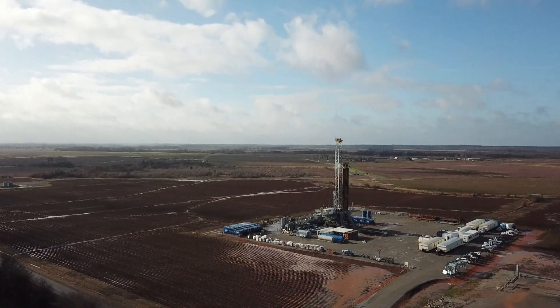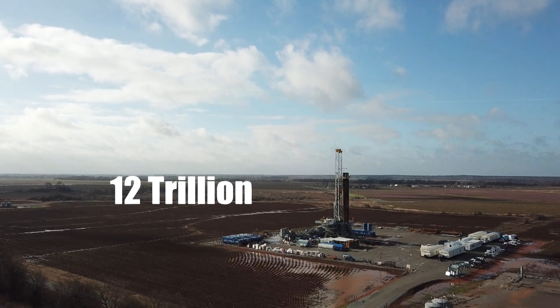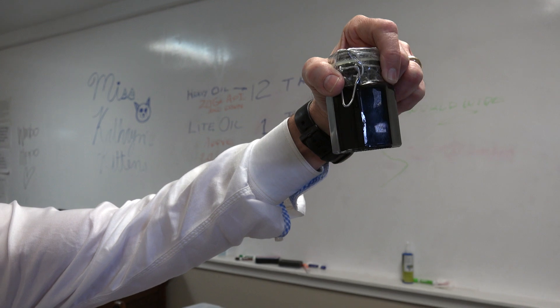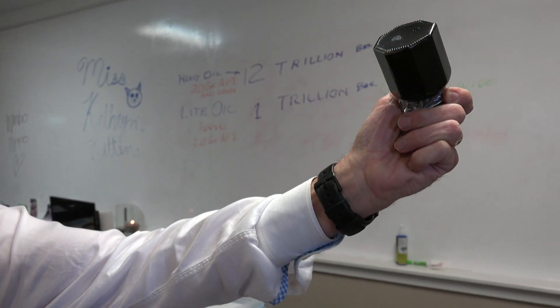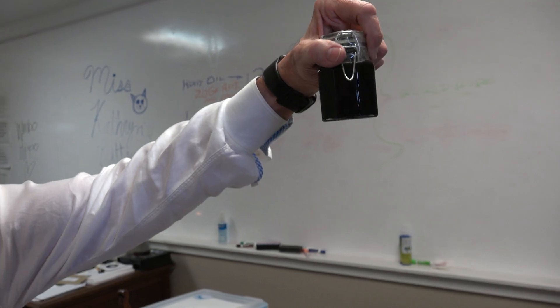Potential for us to recover some 400 million barrels here. And that is a drop in the bucket. Worldwide, there are an estimated 12 trillion barrels of what is called heavy oil — and the technology actually takes this heavy oil, which won't flow, and makes it flow like water.